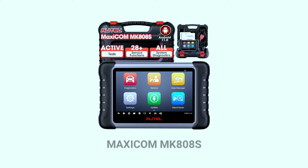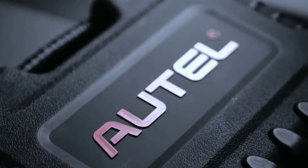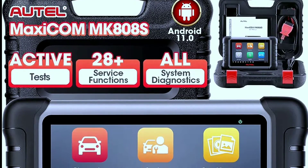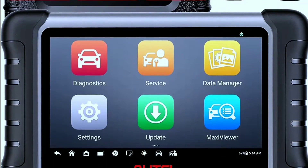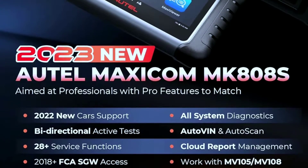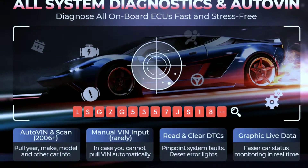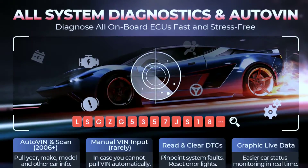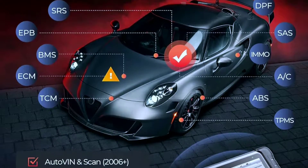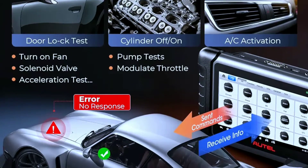Next, we have the OTEL Maxicom MK808S, a more compact yet highly capable diagnostic tool. The Maxicom MK808S is a mid-range diagnostic tool that's perfect for DIYers and home mechanics. It has many of the same features as the MaxiSys Ultra, but it's more affordable and easier to use. The MK808S can diagnose a wide range of vehicle systems including the engine, transmission, ABS, sensors, and more. It can also perform active tests, reset TPMS sensors, and code injectors.